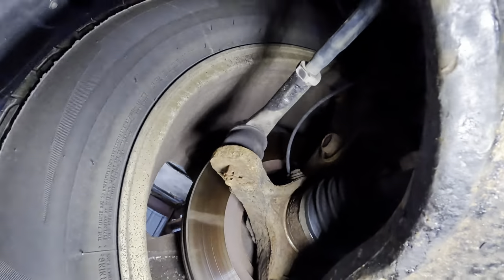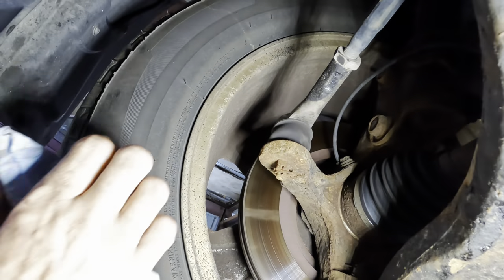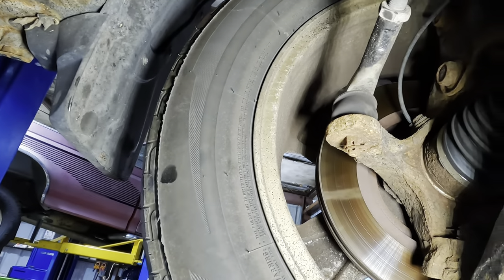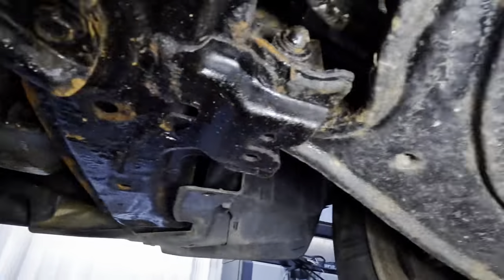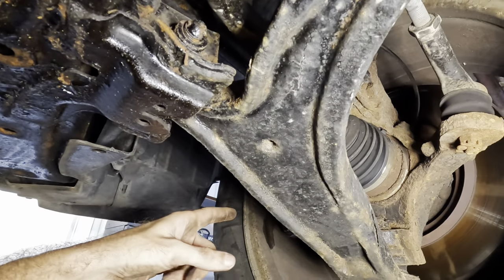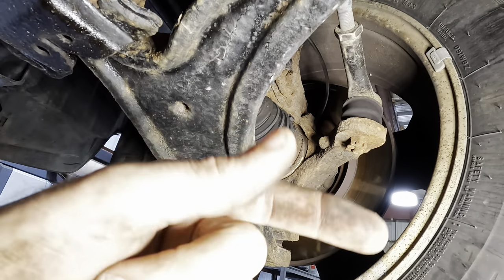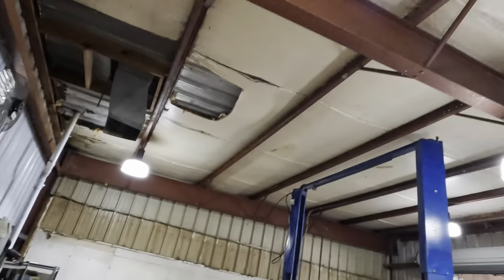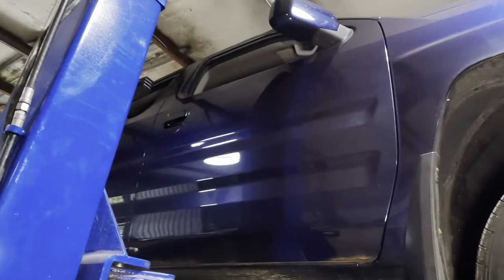Let's check the driver's side and see how this side is doing. That one's okay. So we need the right front outer tie rod, probably a wheel alignment afterwards. That brake caliper issue is a non-issue and we need to replace the right rear spring. So now we know what this needs.